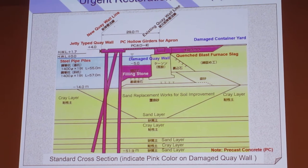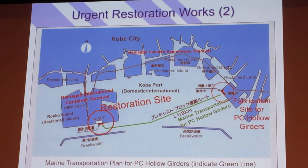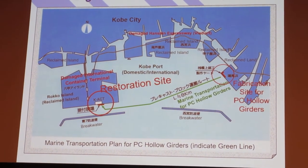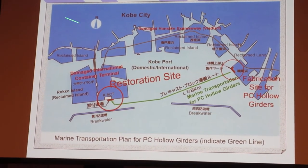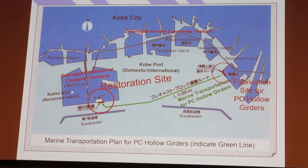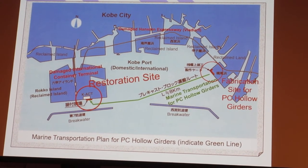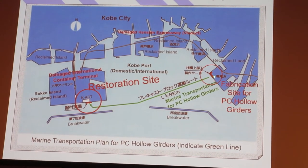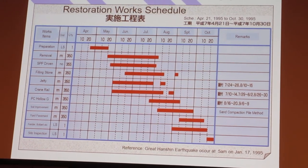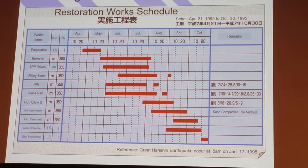We also implemented various measures to reduce the number of process steps. In Kobe port, it was difficult to do all the engineering work, so part of the process was done in Naruohama. We also made pre-cast structures in Shikoku, and all the finished components and structures were transported by ship.